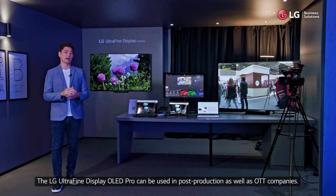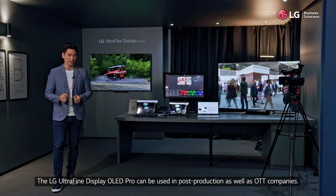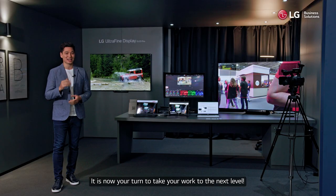The LG Ultra Fine Display OLED Pro can be used in post-production as well as OTT companies. It is now your turn to take your work to the next level. Thank you.